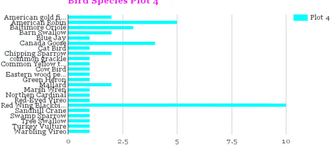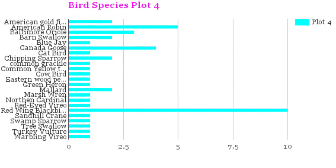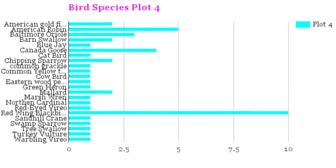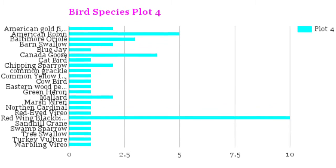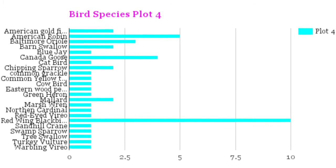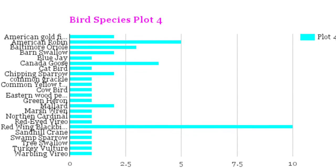This graph shows the different bird species found throughout the two-day bird hunt at Plot 4 and Edna Taylor. As you can see, the red-winged blackbird was the most common bird out of 23 different bird species, followed by the Canada goose and American robin. Plot 4 had various uncommon seen birds, which we only saw about one of each.